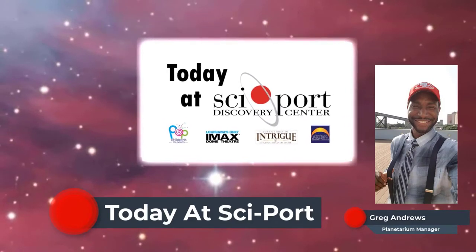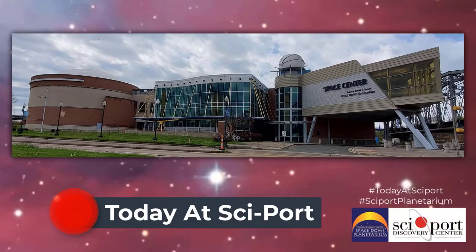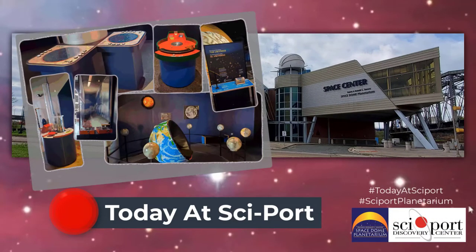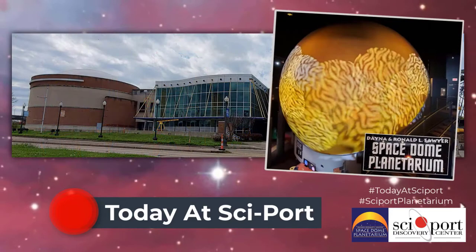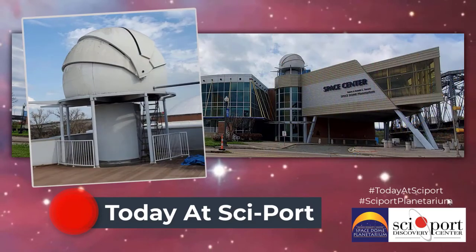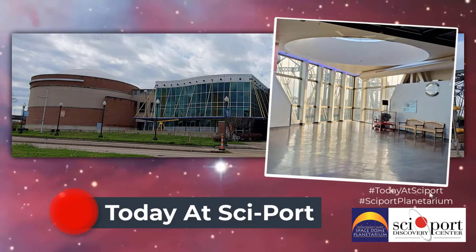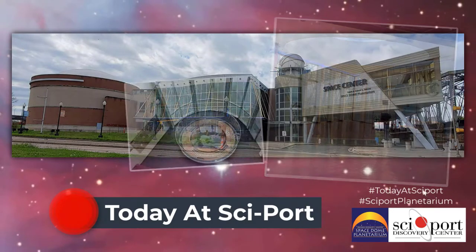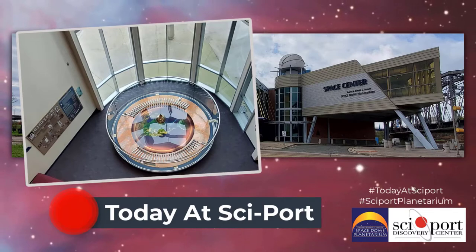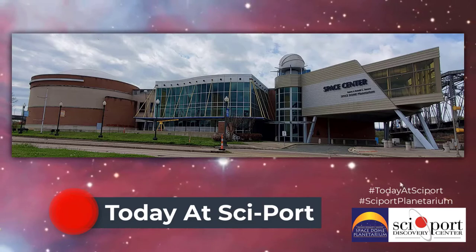In this series of videos, we will be looking at different parts of SitePort's Space Center. The Space Center houses over 50 different space exhibits, including the Dana and Ronald L. Sawyer Space Stone Planetarium, the Peggy and Joe Averick Observatory, the Franks Foundation Solarium, and our iconic Foucault Pendulum sponsored by the Anderson Feazell family. So stay tuned as we explore these and much more.